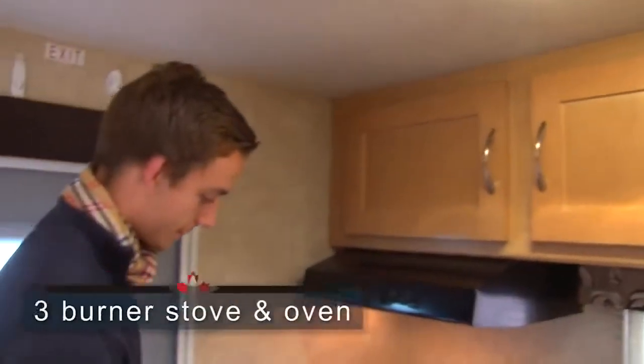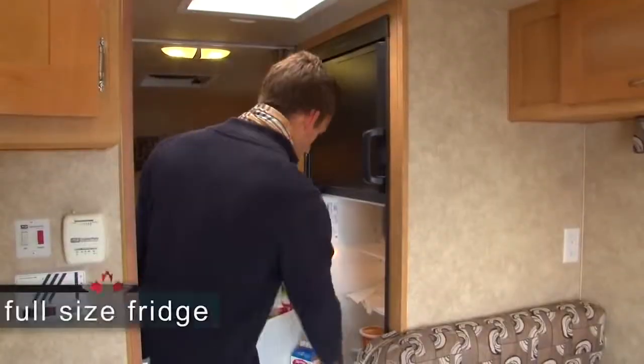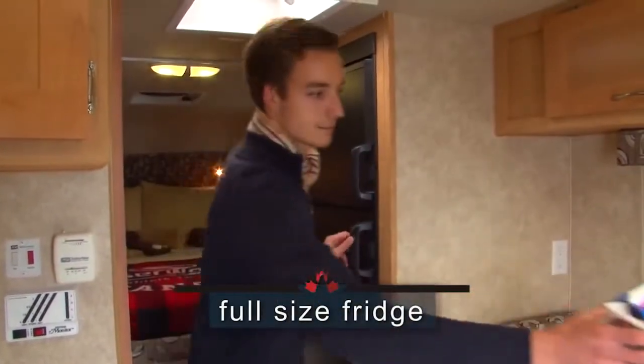The kitchen is fully equipped with cupboards, a stove, oven, as well as a spacious fridge allowing you the ability to enjoy culinary camping.